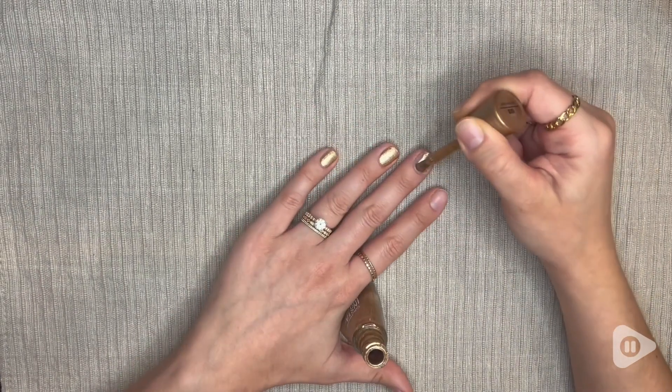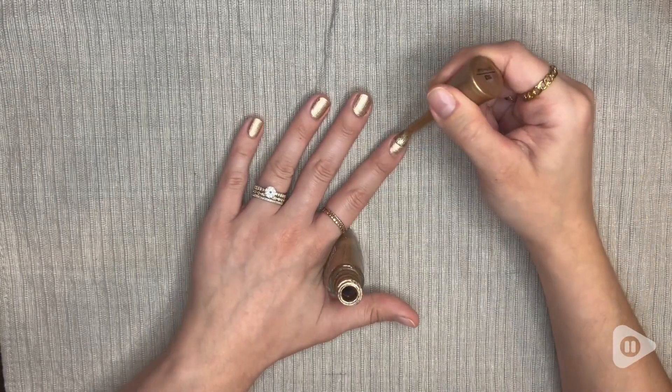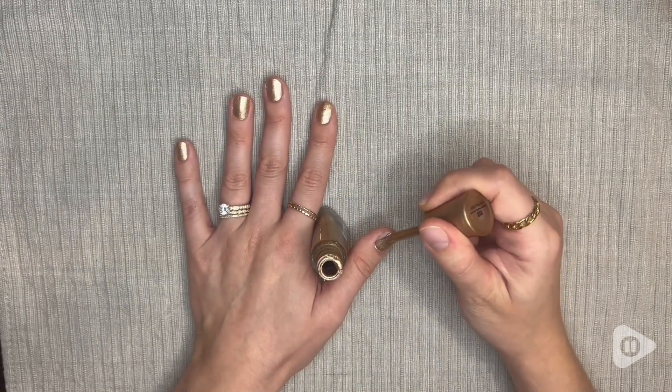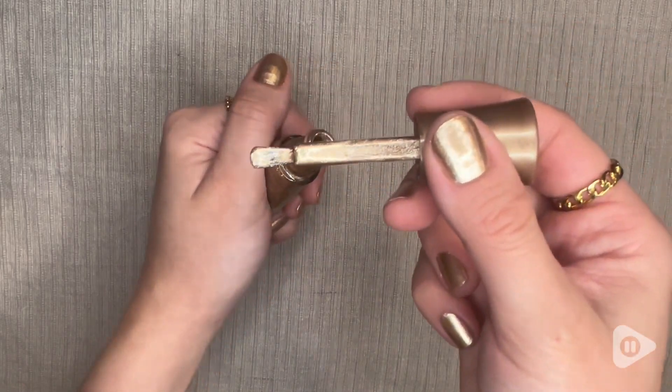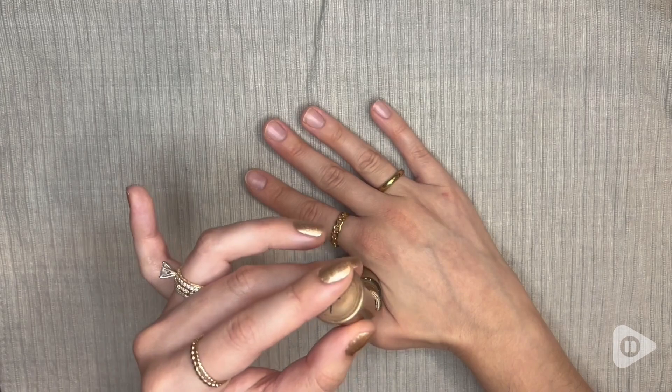If you know me, I love all things gold — all my accessories, including my nail polish. It really goes on so easy, so quickly, as you can see here. The thickness is just the perfect consistency for a nail polish, and you really only need one coat.